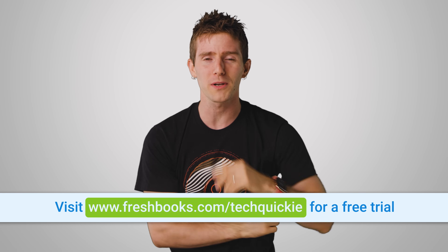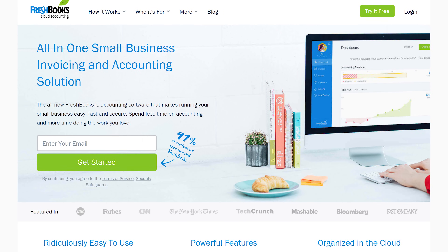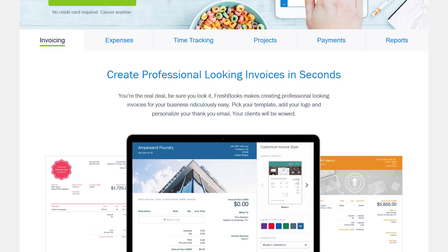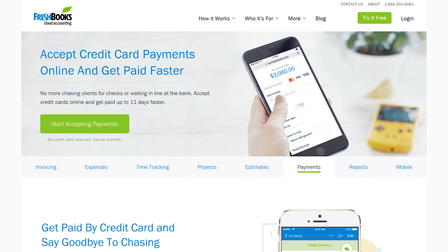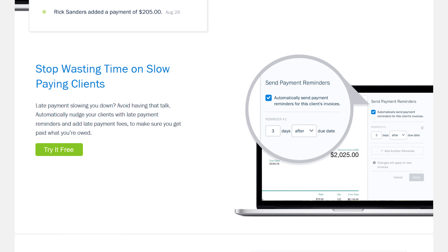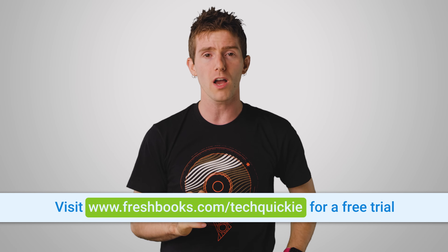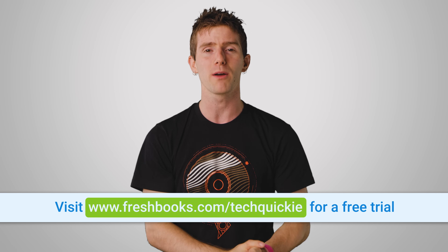FreshBooks is a small business accounting software custom-built for how you want to work. It's a simple way to be more productive, more organized, and to get paid faster. With FreshBooks, you can create and send professional-looking invoices in less than 30 seconds, set up online payments with just a couple of clicks to get paid up to four days faster, and see when your client has seen your invoice. You can try FreshBooks for free for 30 days by going to freshbooks.com/techquickie and entering 'techquickie' in the how-did-you-hear-about-us section.